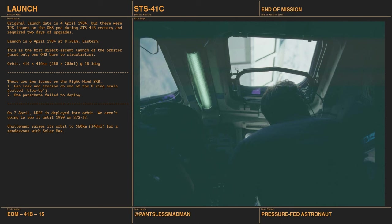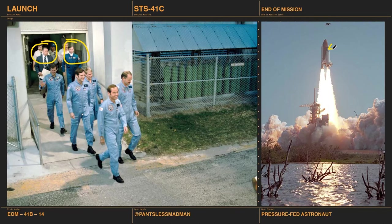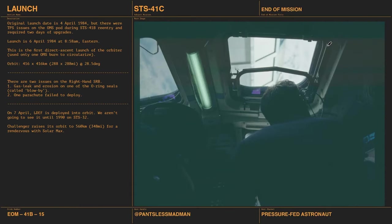The orbit is approximately 416 kilometers at 28.5 degrees, due east out of the Cape. On this flight there were two issues with the right-hand SRB: a gas leak and erosion on one of the O-ring seals — called flow-by — and on recovery, one of the three parachutes failed to deploy. The O-ring issue would prove more important for Challenger's future.